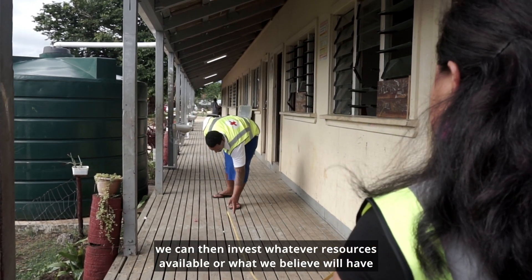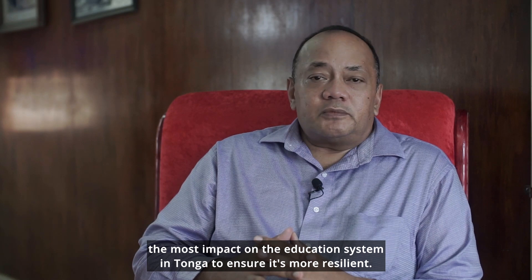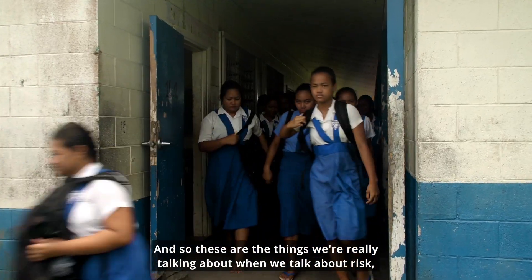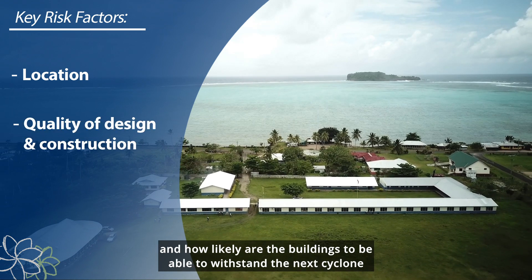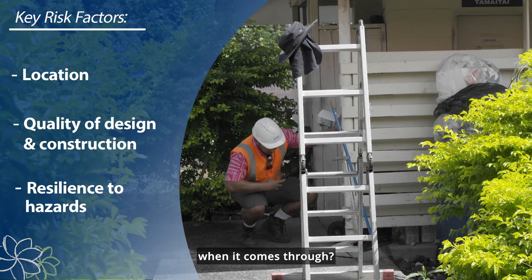Through prioritisation, we can invest whatever resources are available on what we believe will have the most impact on the education system in Tonga to ensure it's more resilient. These are the things we're really talking about when we talk about risk: where are schools located, how good is the construction of the school, and how likely are the buildings to withstand the next cyclone when it comes through?